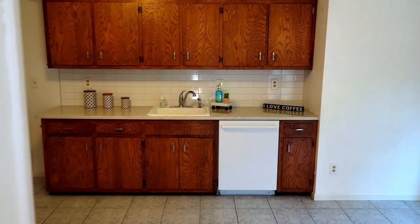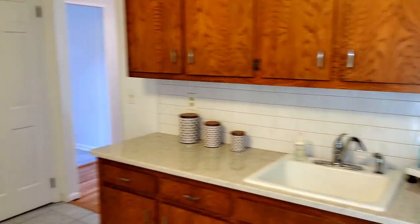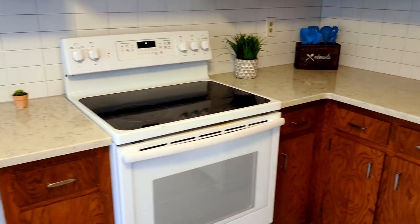The heart of this home is a large Eden kitchen with a new tile backsplash, ample counter space, and a bay window that offers breathtaking views. The kitchen is both functional and beautiful.